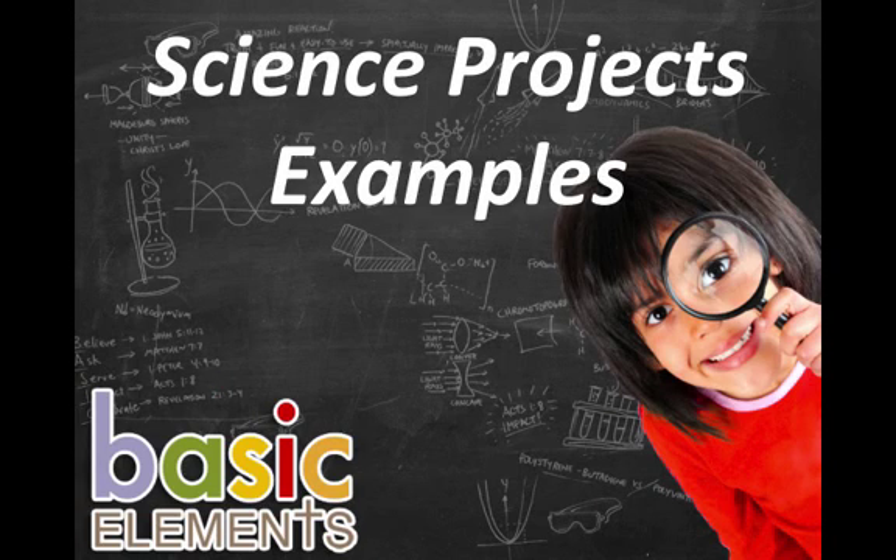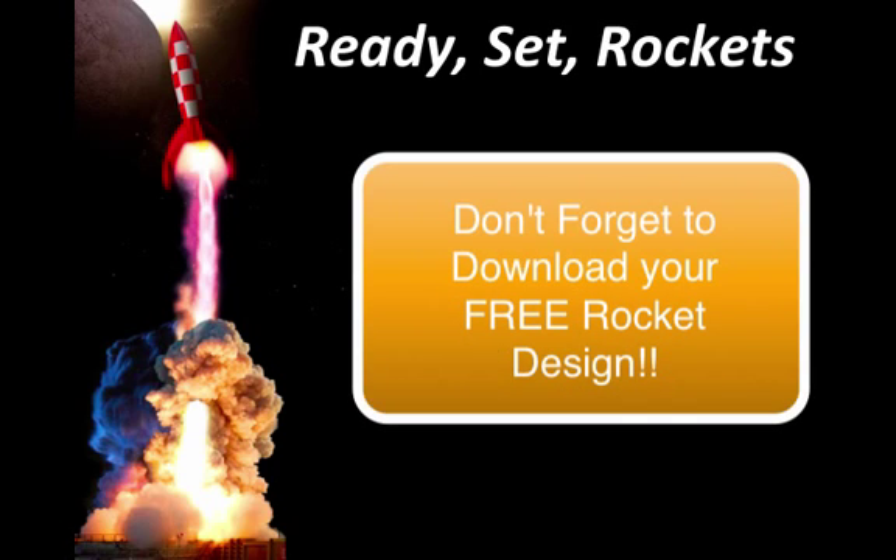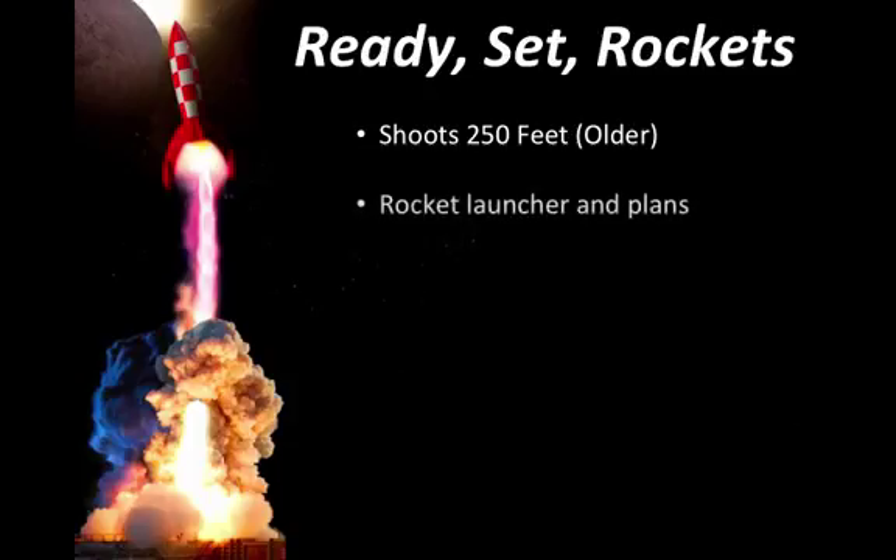Let's jump in right now and take a look at some examples. On the first day of Science VBS, we launch into a fantastic science project entitled Ready, Set, Rockets. Through a tutorial video, kids make a rocket out of cardstock paper that shoots over 250 feet into the air. Kids choose from over 15 different rocket designs, one of which I've provided for you to download during our virtual tour.